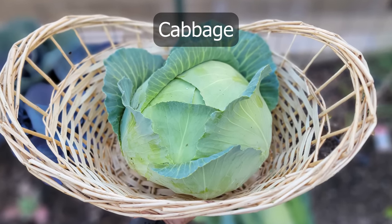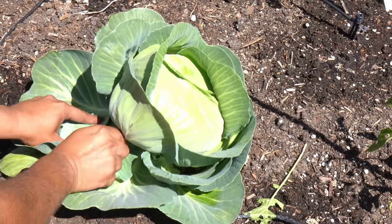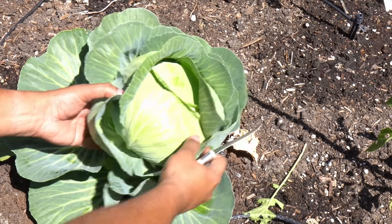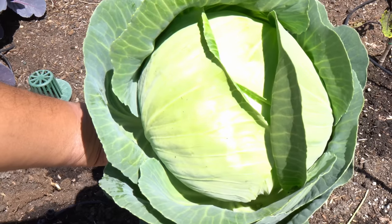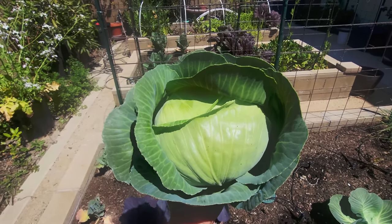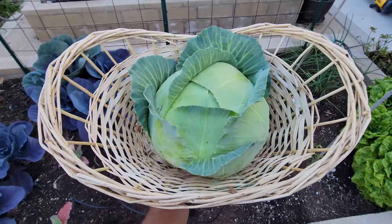Moving on to cabbage — our cabbages were also growing in the raised beds, and spring is a wonderful season to grow cabbages. These are really big cabbage heads that we are harvesting here. We grew multiple cabbage varieties: the Golden Acre cabbage as well as the Brunswick cabbage. All of these are great looking cabbages — beautiful looking harvest.